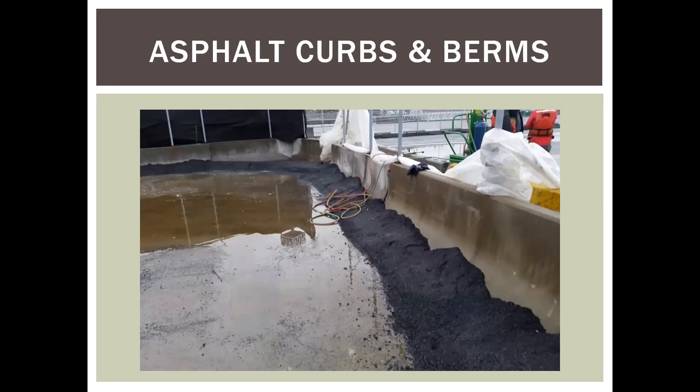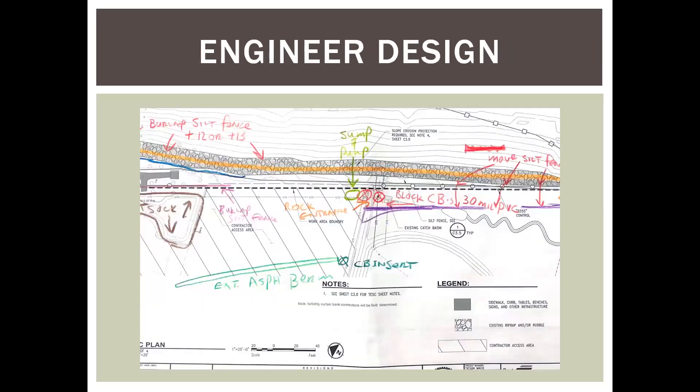Let's start with perimeter controls. I'm a big fan of asphalt curbs and berms — hot mix asphalt, cold mix asphalt, anything — because it's readily available, relatively inexpensive, and it can be recycled when you're done with it. There are several ways to get asphalt curbs or any kind of BMPs into a project: the engineer designs them into the plan sheets in the original contract. Here I've got some notes to the designer on what I want to see, and I wanted to point out the extruded asphalt berm in the lower right.